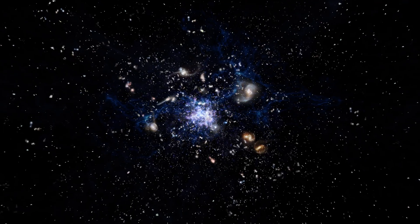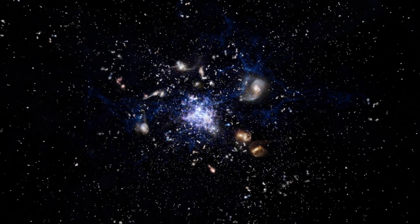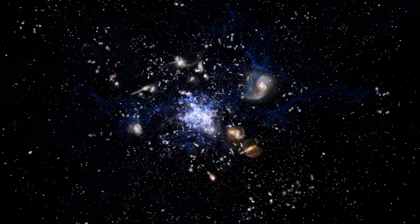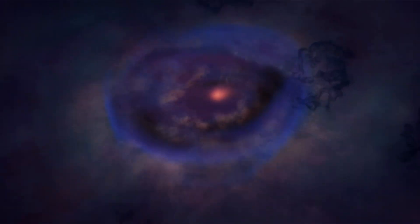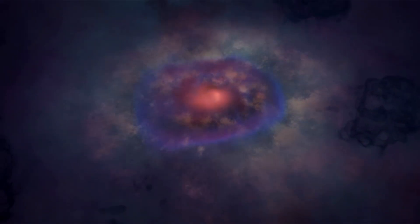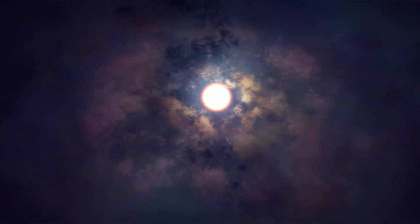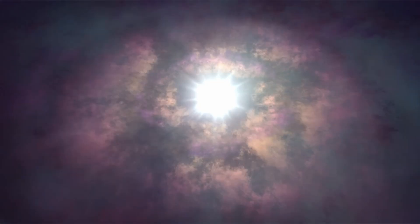They are incredibly important because they are thought to be the universe's original light switches, ending the cosmic dark ages and forging the very first heavy elements inside their cores. These elements were then spread out when the stars died, seeding future generations of stars and galaxies, including the one we live in. So in a way, finding Pop 3 stars is like finding our cosmic ancestors.